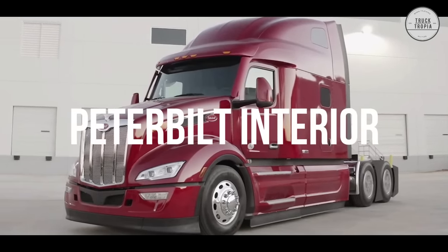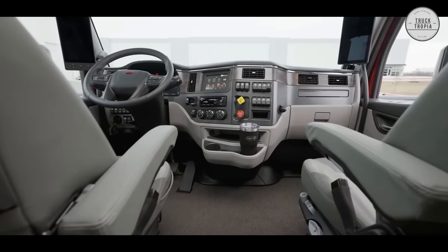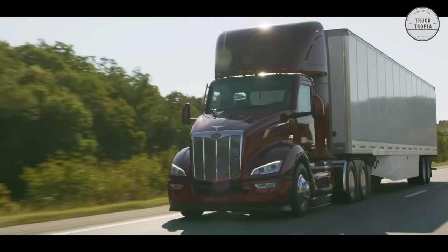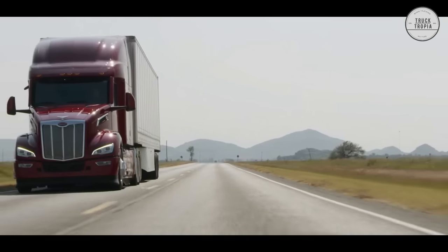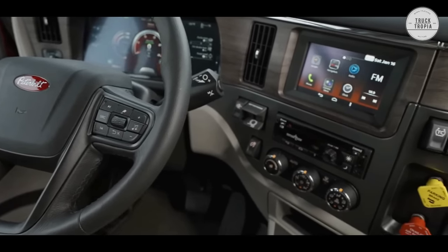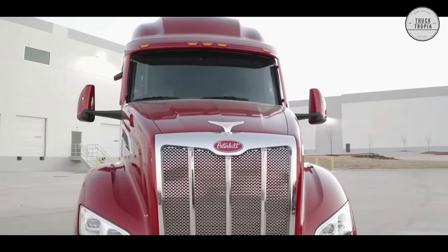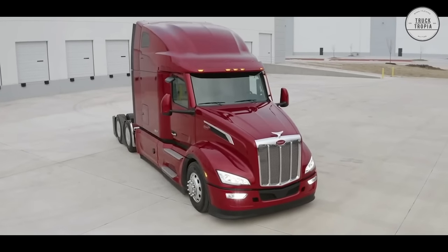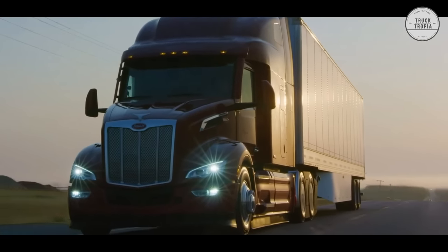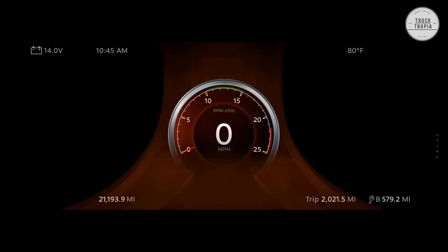Peterbilt unveiled its new model 579 on February 3, 2021. Peterbilt worked with over 50 of its customers to understand their unique operations and needs and incorporated their input into the design of the new truck. The interior of the new model 579 sleeper offers all the comforts of home. The new digital display is pure Peterbilt — bold design, state-of-the-art technology, and class-leading functionality. The digital display includes a configurable interface with all critical truck systems information, including adaptive cruise control, lane-keeping assist, and sign recognition.